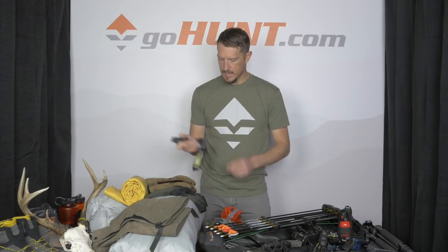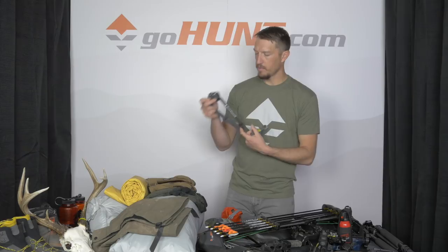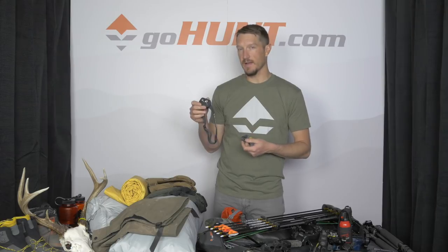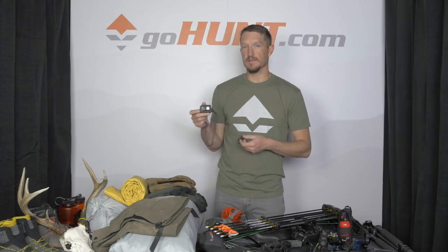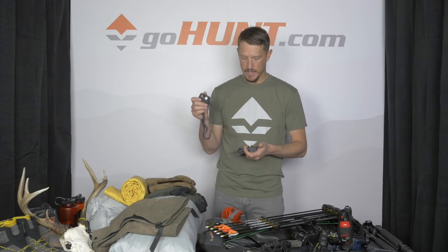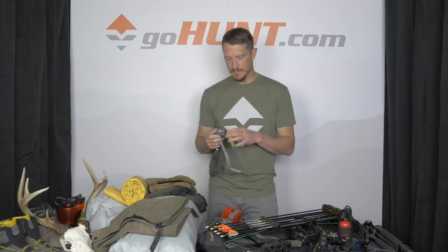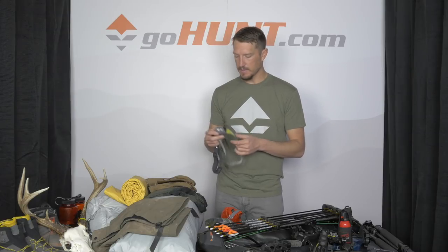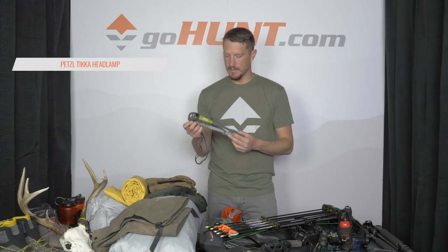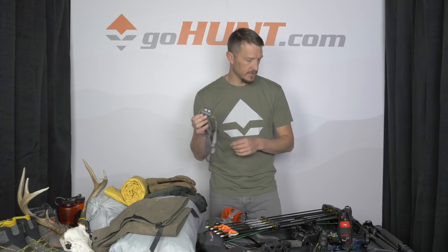Other items in this dry sack: headlamps. This is a Black Diamond Spot headlamp at 3.1 ounces, runs on three AAA batteries with about 30 hours of battery life on high beam. We hiked out in the dark last year a fair number of times, so a good headlamp is a must along with fresh batteries. Normally I don't carry a backup headlamp, but in Kodiak I do — this is the Petzl Tikka, which I'll throw in my backpack this year just in case.